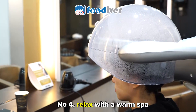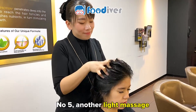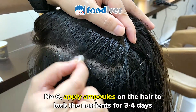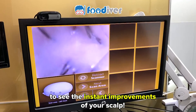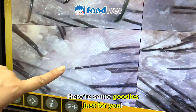Number 4, relax with a warm spa. Number 5, another light massage. Number 6, apply ampoules on the hair to lock the nutrients for 3 to 4 days. And finally, a satisfying blow-dry to see the instant improvements of your scalp.